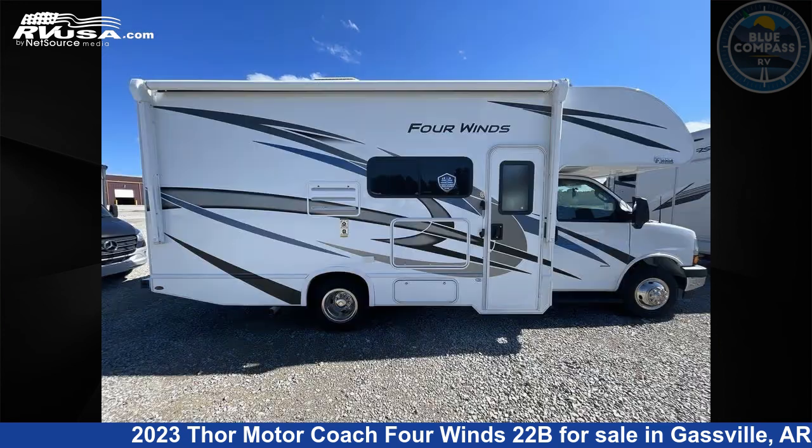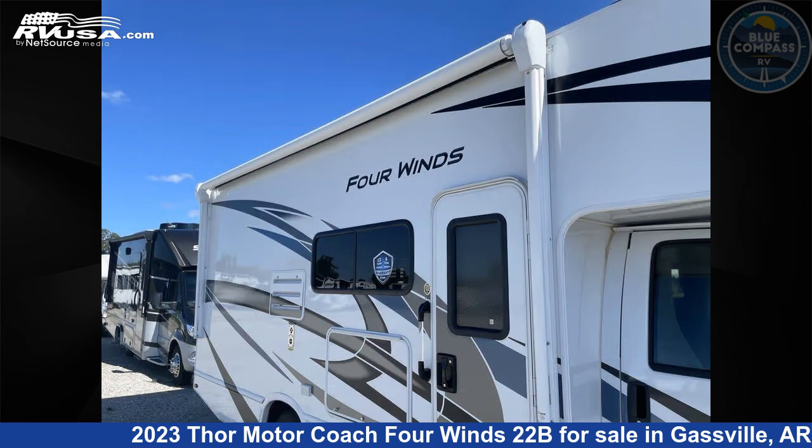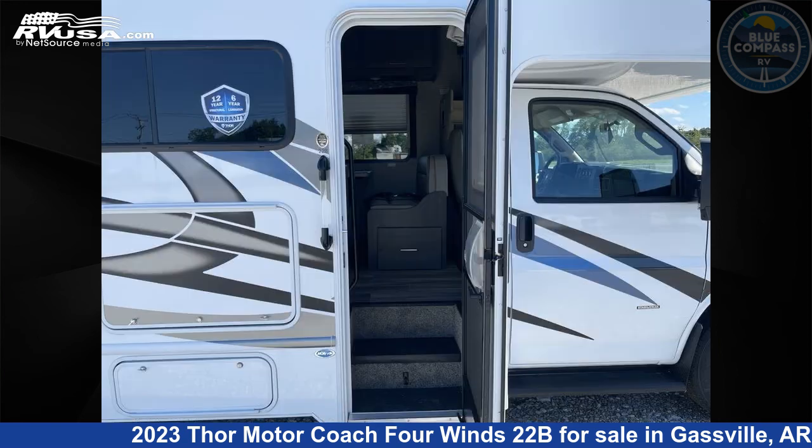This new Thor Motor Coach is 24 feet 0 inches in length and features sleeps 5, slide out, and 40 gallons fresh water capacity. The floor plan layout of this Class C features bunk over cab and outdoor entertainment.